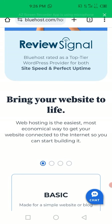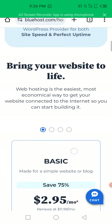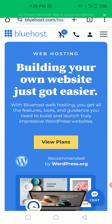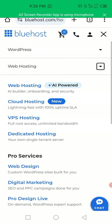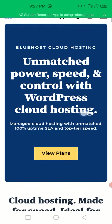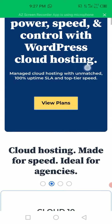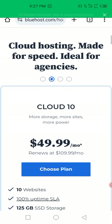Web hosting is the easiest and most economical way to get your website connected to the internet so you can start building. That's the plan - the amount for this particular one is $2.95. Now let's see what they have in cloud hosting. The cheapest cloud hosting plan they have is $49 per month - that's more expensive. Let's go to the other platform and compare first.